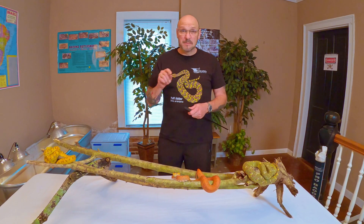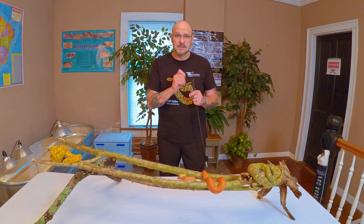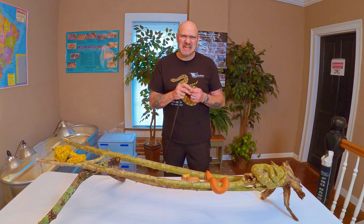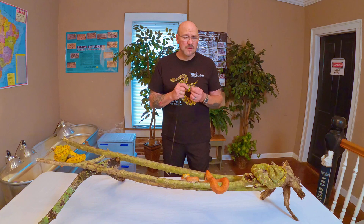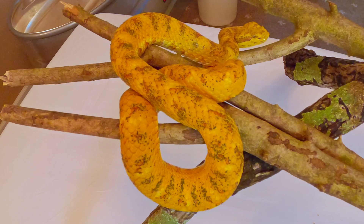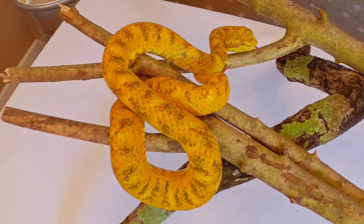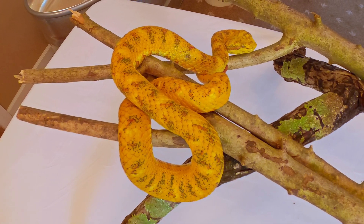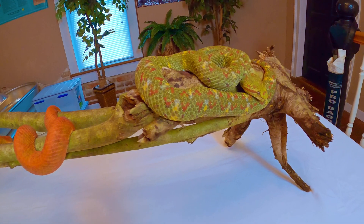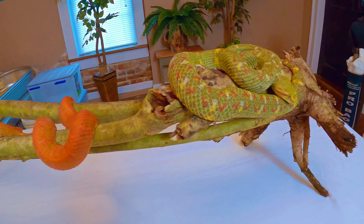I know a gal that got bit on an index finger by a baby while she was feeding it. Her fingers swelled up, got really itchy and irritating for a couple of hours — she said it was nothing more than a bee sting. But I also know another person that got bit by an adult schleg and it was serious — they had to get antivenom, with swelling and pain. It's a highly hemolytic venom working on your bloodstream, attacking the platelets and causing blood not to coagulate — so you just keep bleeding.